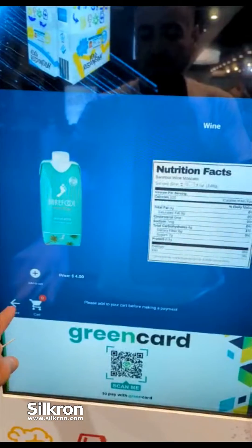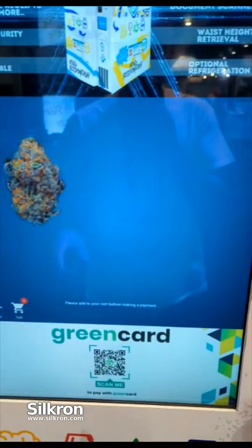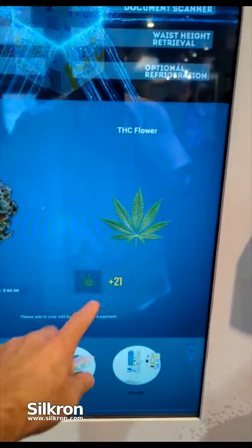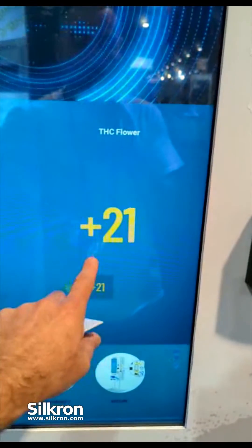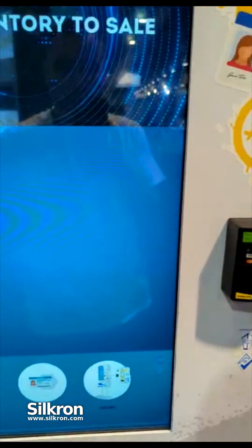We have some images and possibilities to display additional images — a product image, and then we can have packaging images, nutritional facts. We can have up to three or four different additional images in this area. Here's something a little more affordable — we'll grab this vape.